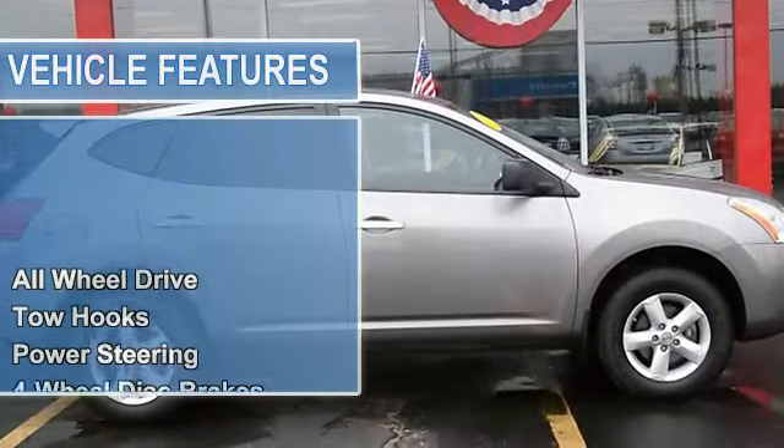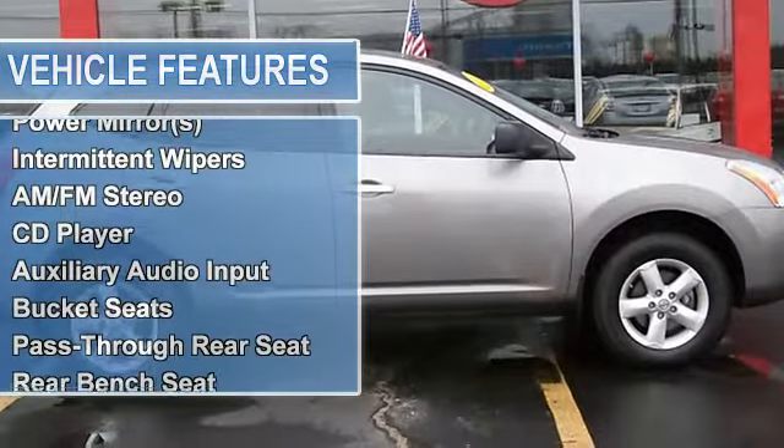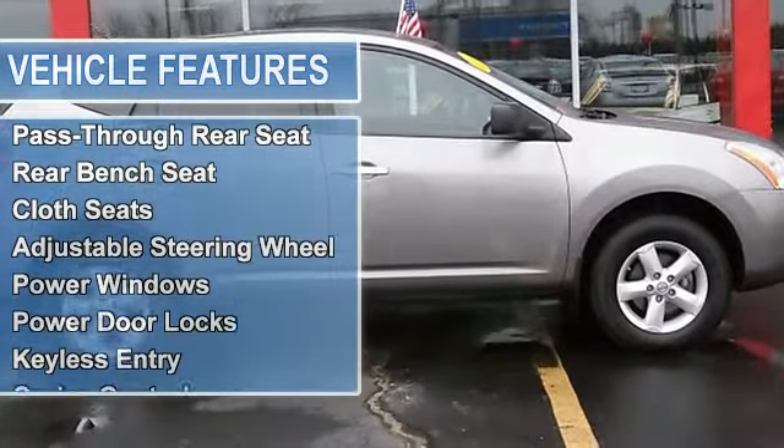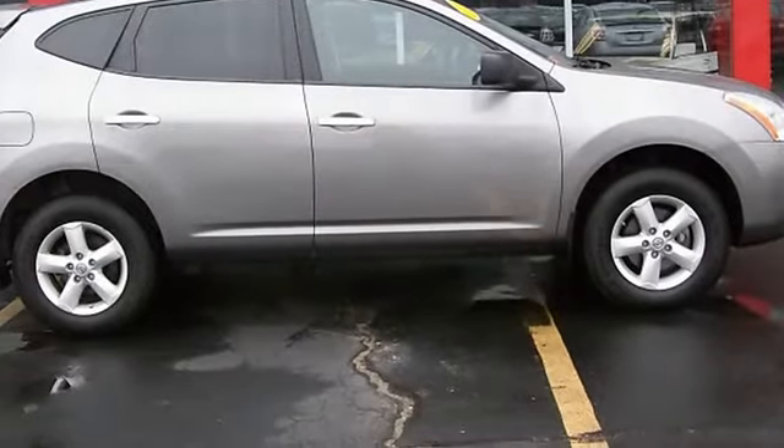Remote keyless entry, tilt steering wheel, anti-lock brake system brakes, anti-whiplash front head restraints, electronic stability control, roof rack rails only, and traction control.